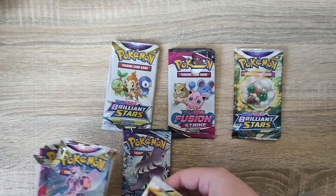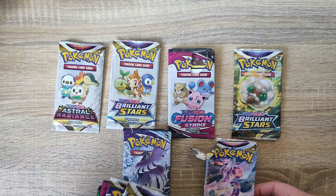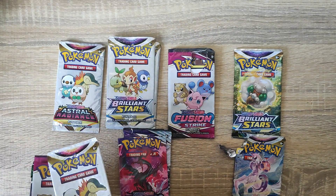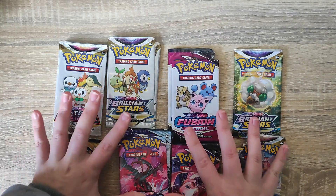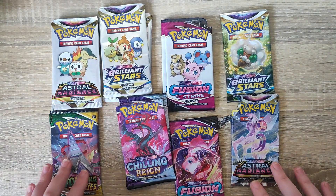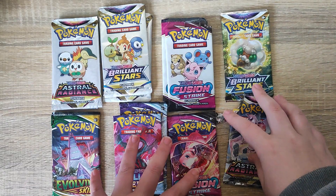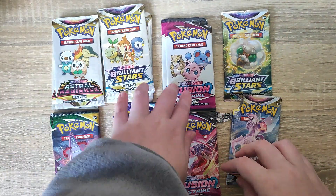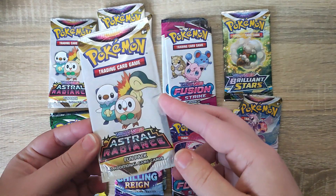Everything else is based into packs, and there will be the odd single card that I've just placed inside just to keep it safe. We have Brilliant Stars, Chilling Reigns, and Fusion. So they are the packs that are included. You can see we get a good mixture of full standard packs, and we also get the additional three-card fun packs from different sets.